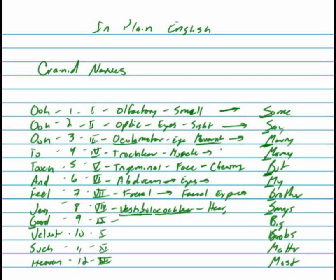G is glossopharyngeal — the pharyngeal nerve, cranial nerve nine. This is both sensory and motor. It controls the sensation of the back of your throat and the movement and control of your pharynx — the back of your throat and mouth.